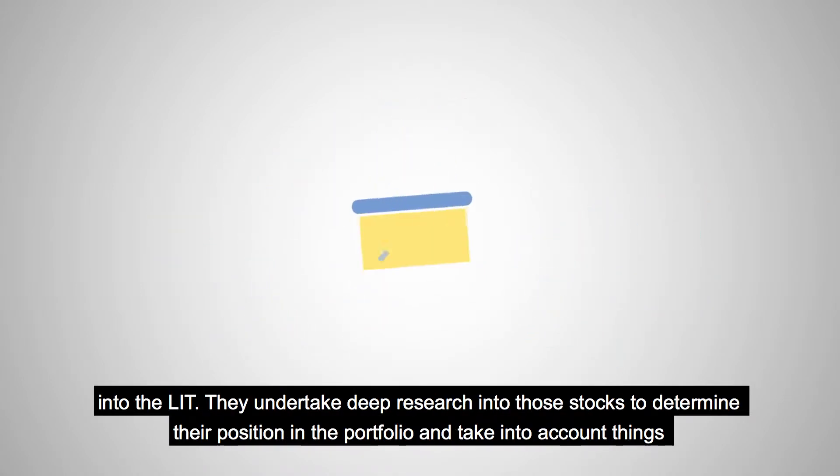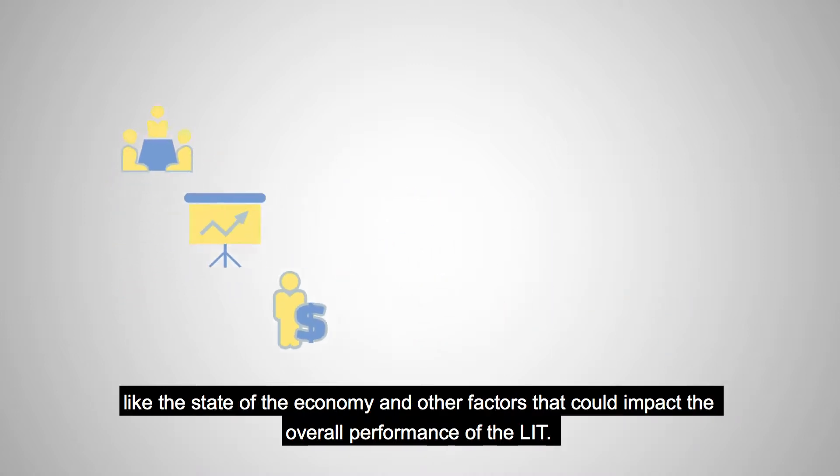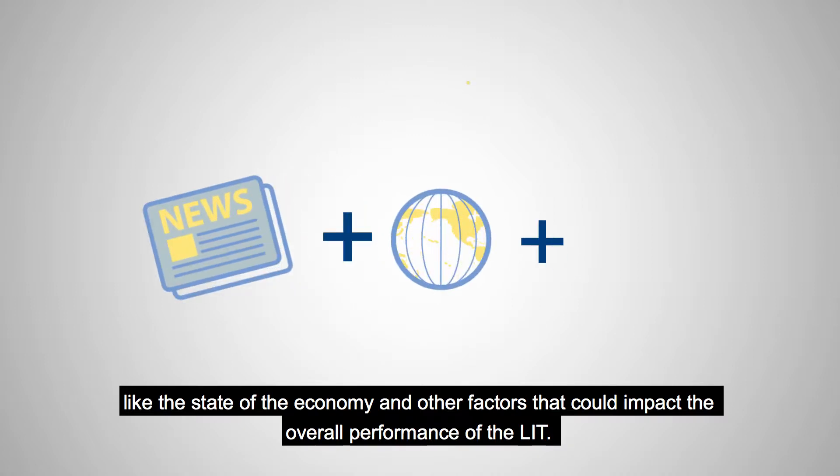They undertake deep research into those stocks to determine their position in the portfolio, and take into account things like the state of the economy and other factors that could impact the overall performance of the LIT.